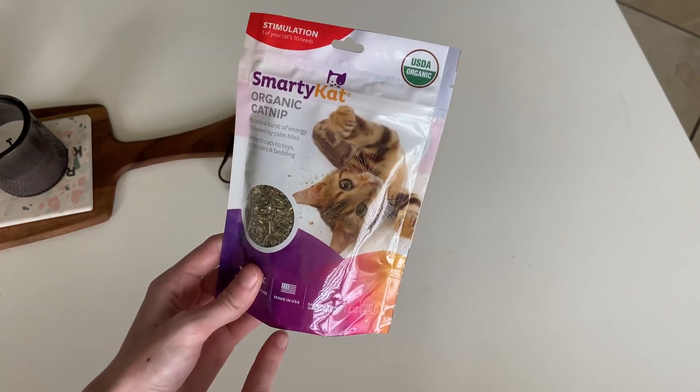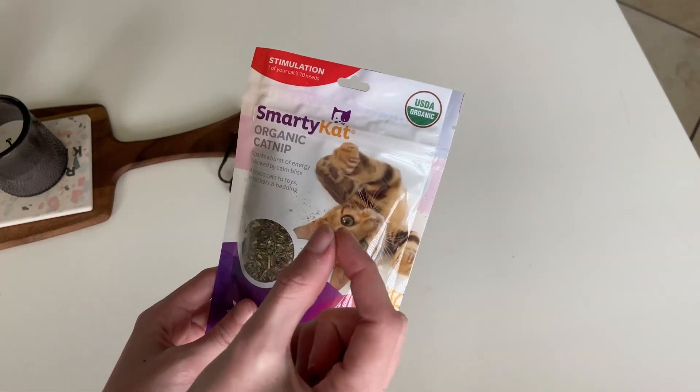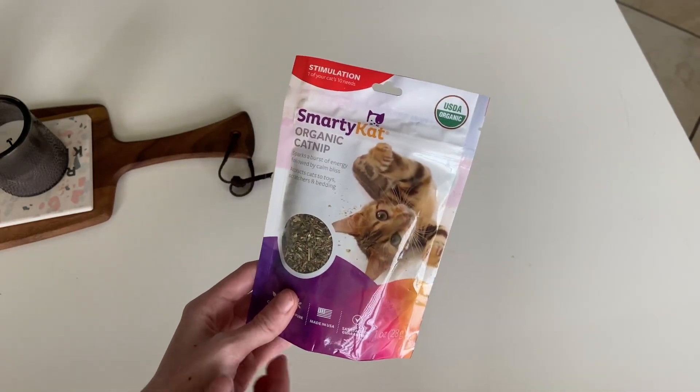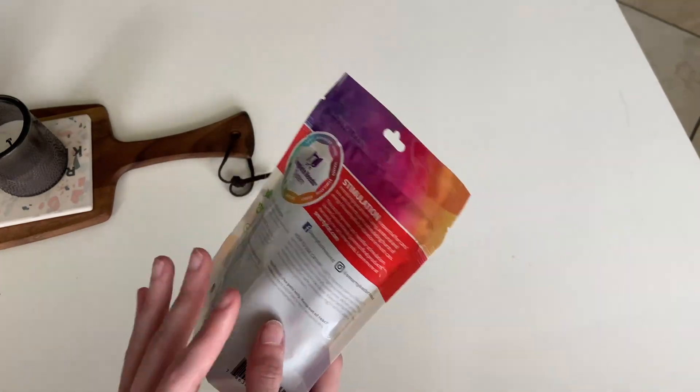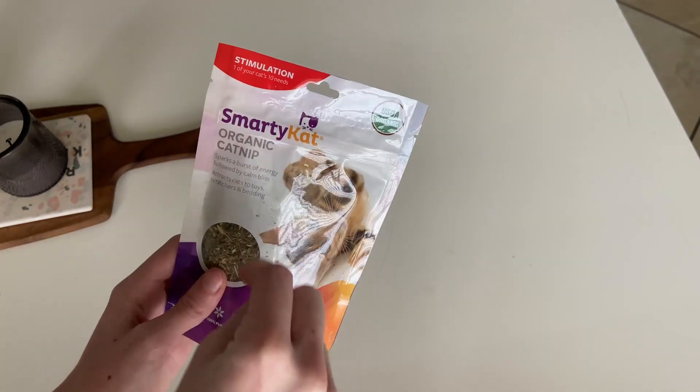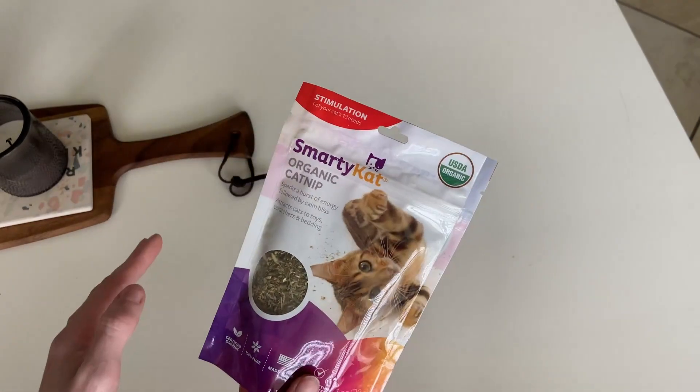My favorite thing to do with it is either sprinkle it all over their toys — I already have some catnip little mice, little stuffed mice, and they're obsessed with that. But sometimes it wears off so I'll sprinkle this on it. They also make some toys that you can stuff this in and the cats go literally crazy over it. They start rolling all over the place.